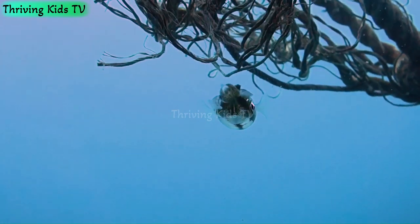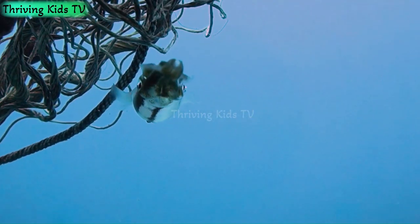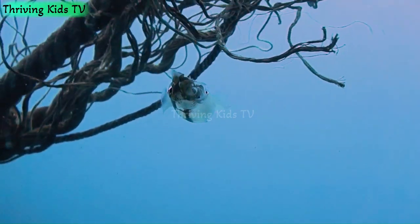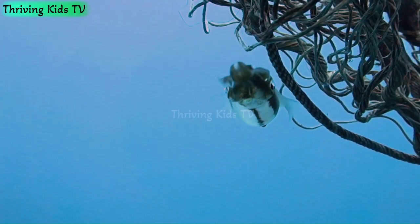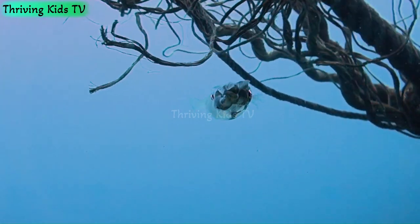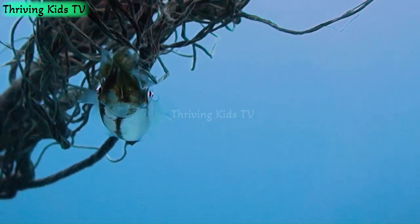Why is squid blood blue? Believe it or not, squid blood is blue. This is because their blood contains a special blue pigment called hemocyanin. Hemocyanin helps carry oxygen just like the red blood cells in our bodies, but it uses copper to do the job instead of iron. That's why their blood is as blue as the ocean. This unique adaptation is part of what makes squids so interesting.